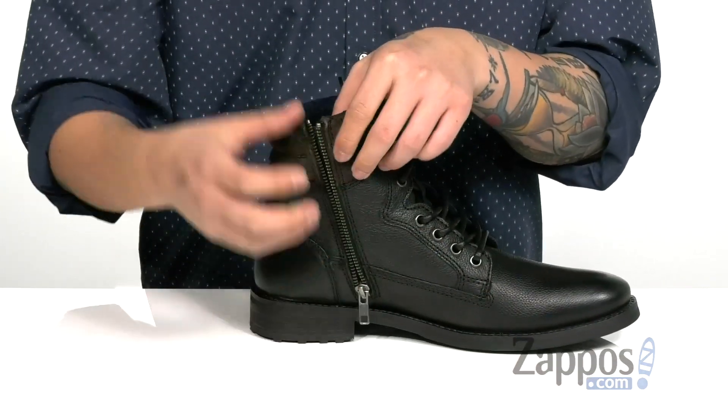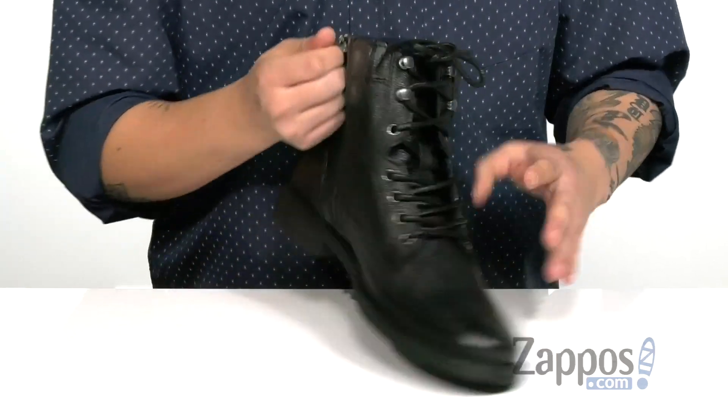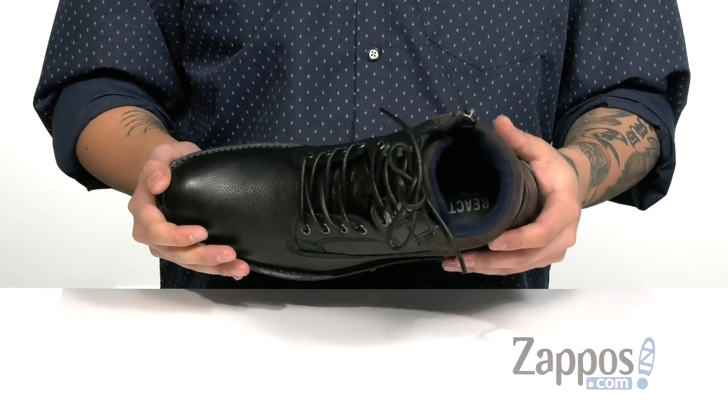You've also got this great inside zipper detailing that opens up for an easier on and off. A soft fleece lining is going to keep you warm and comfortable. A cushion footbed is going to help absorb shock and keep you comfortable with each and every step.